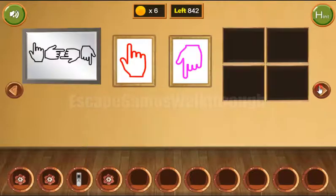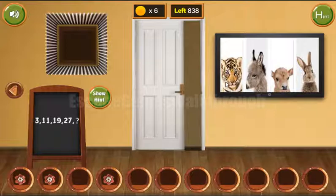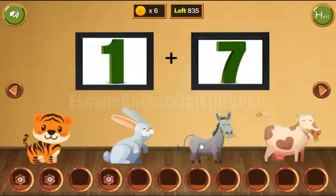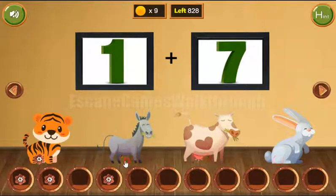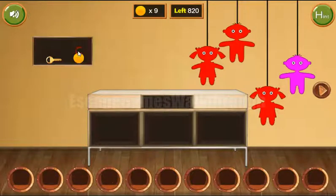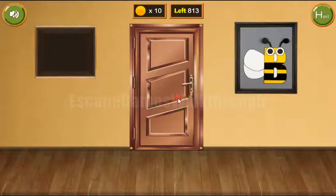We've got the flower, and one more hint from the TV: it's a sequence of animals — tiger, donkey, cow, and rabbit. The same animals appear here: tiger, donkey, cow, and rabbit. Now we've got the last coins, the flower, and here's the key to escape. If this video helped you, please like, subscribe, and bye!